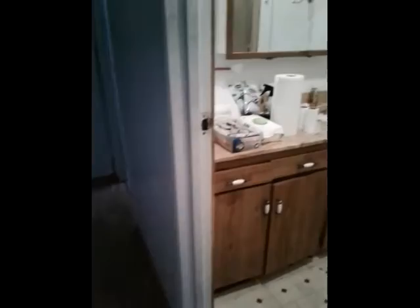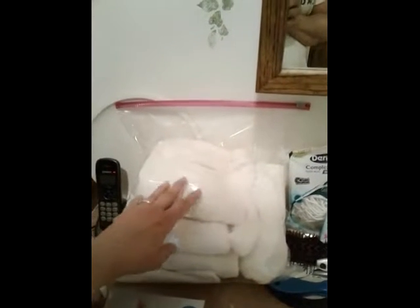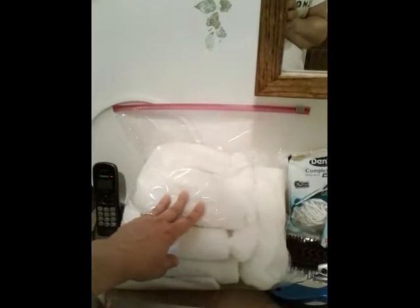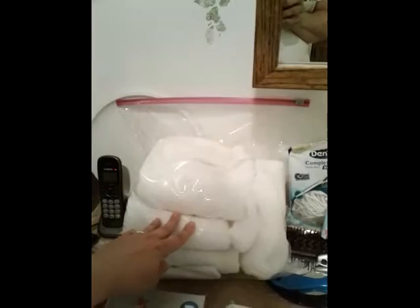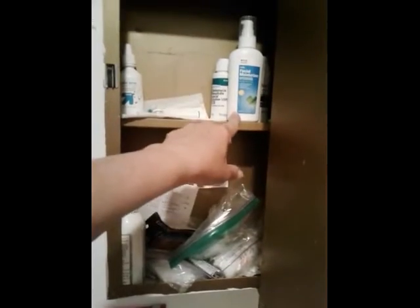The bathroom has now been cleaned and organized for you. I've got the plate to hold the facial brush. And I've got five towels, one for every day you're coming.